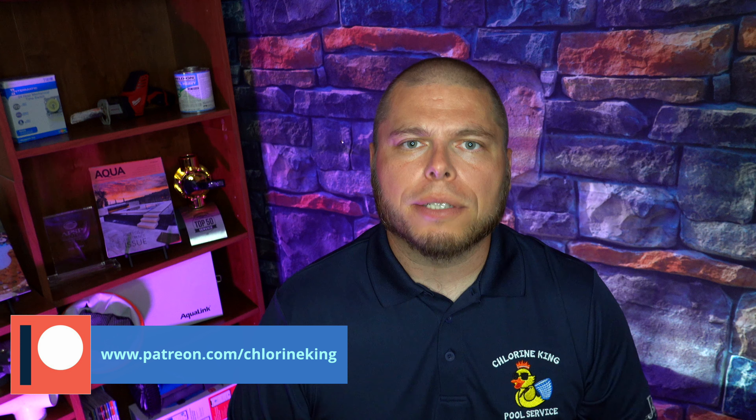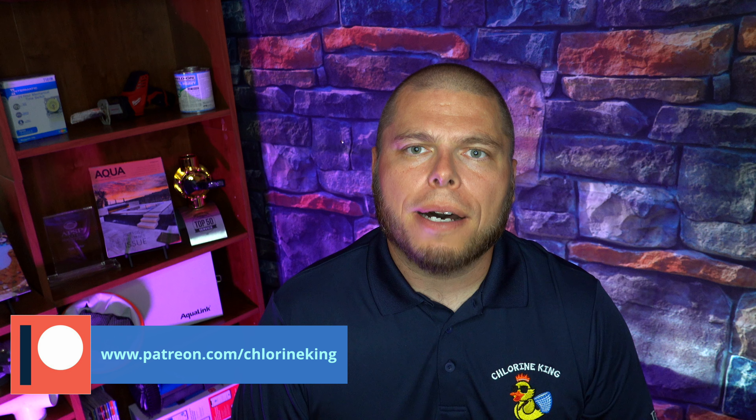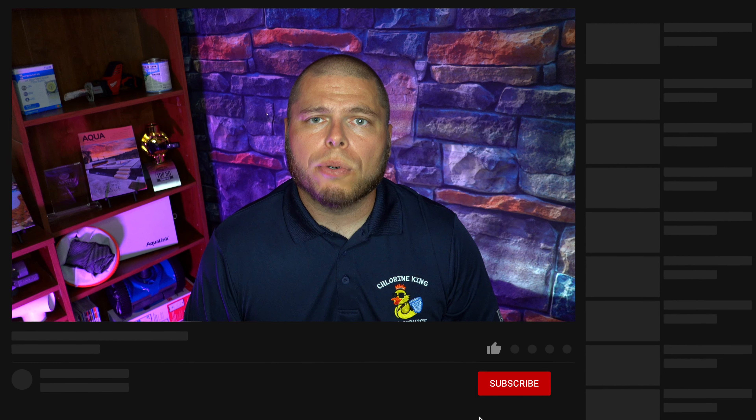Congratulations Derek K — you've got a Chlorine King ball cap on its way and a Taylor 2005C test kit! Thank you again for all your support. The more members we get, the more giveaways we're gonna do and the bigger and better products we'll be able to give away. Check it out again at patreon.com/chlorineking. Stay tuned for more great videos for pool care, and like and subscribe as always. We'll see you next video — take care and congratulations again!